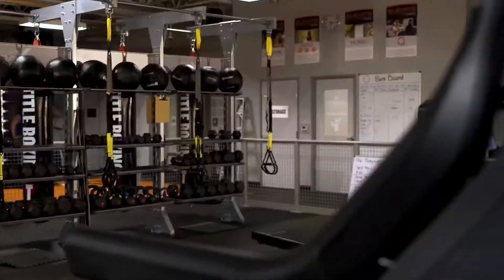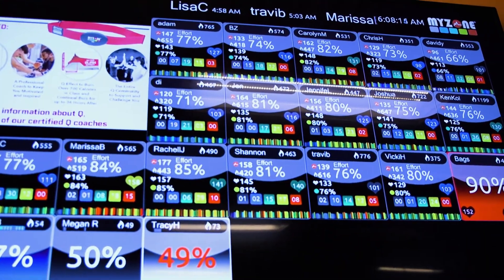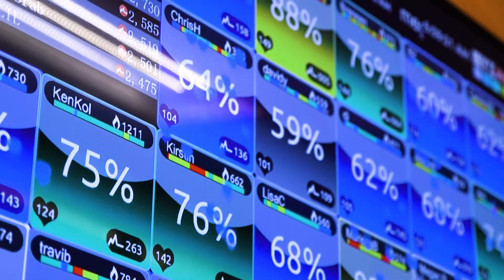Q is one of the newest trends to hit the fitness industry. Some compare it to CrossFit, but the reason it goes above CrossFit is the use of technology. The MyZone belt showcases how many calories burned and how much effort you give, to maximize the afterburn 24 to 48 hours after you leave the session.